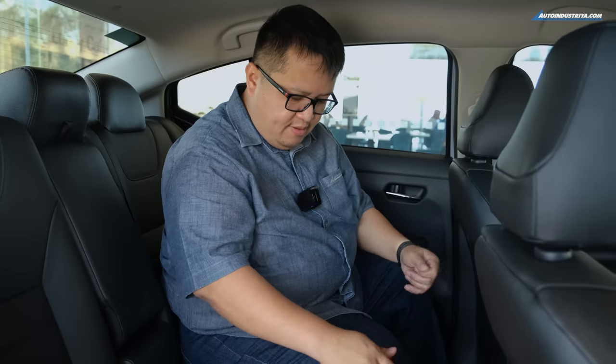Quite a few customers weren't happy when Nissan switched to this generation of Almera. For one, you lost the rear AC vents — this one still doesn't have them — though the AC is plenty powerful. Also, the legroom: the previous generation was very spacious in the back, almost limo-like. This one, even with the rear seat set for a taller driver, still has plenty of space, just not as much as before.